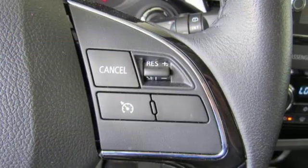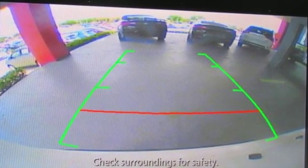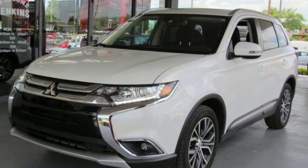Edmunds.com reports Outlander has a fresh look that's highlighted by an adventurous new grill. Mitsubishi — pursue your passion. There's even more to see in person; take it for a test drive today.